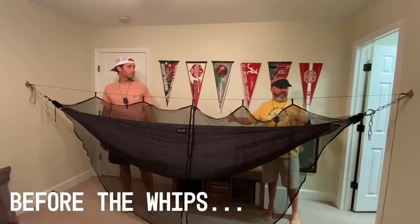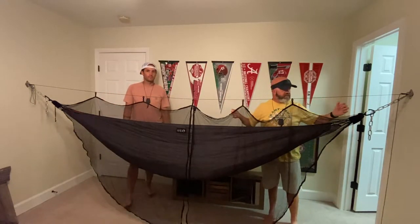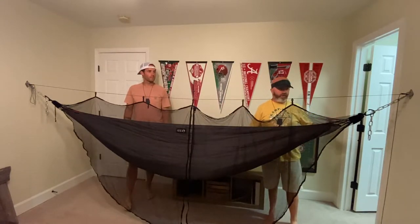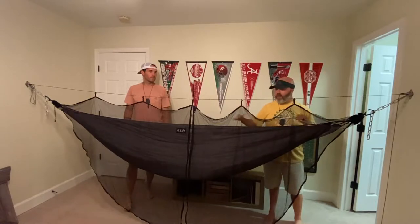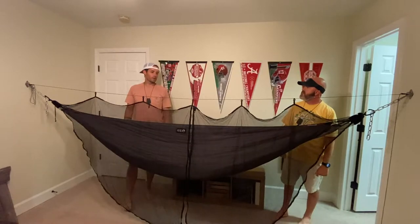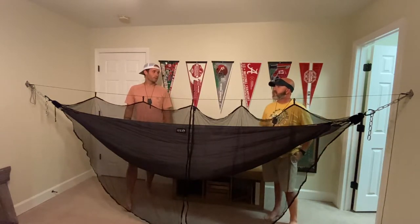Right outside the gear closet we kind of have a little area set up to where we can figure out what setup we want to use for our hammocks on that trip. Like for the last trip I had the hammock, the under quilt, the bug net. You just kind of come out here and you can play with different hammocks and different setups right outside the gear closet. It comes in pretty handy especially with new gear — you want to see how it all hooks up and how it's going to fold up together, because out there you want to get everything as compact and as small as possible.